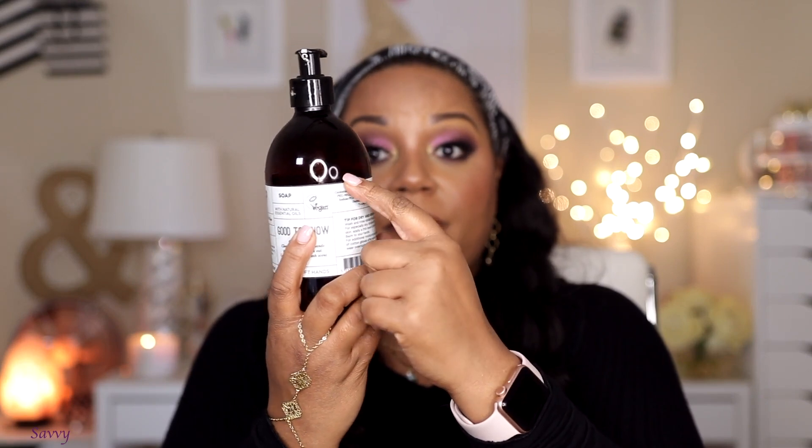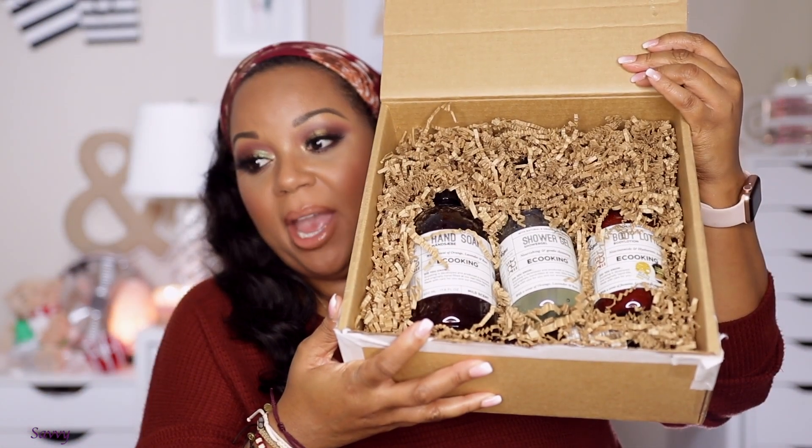The eCooking hand soap is also very good — I would purchase it myself. The shower gel I keep at home and only use on weekends, but my skin feels very soft, hydrated, and not oily after using it. The scent is nice and not overpowering. I honestly think eCooking would be a perfect gift brand — the packaging is really nice to give someone, great for Valentine's Day or Mother's Day.